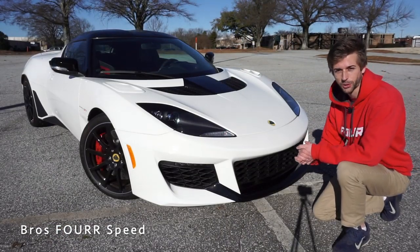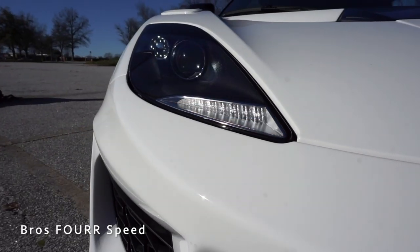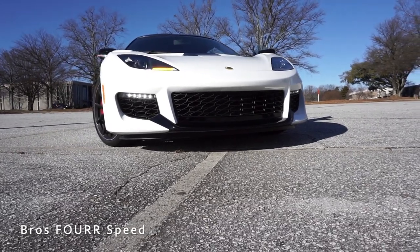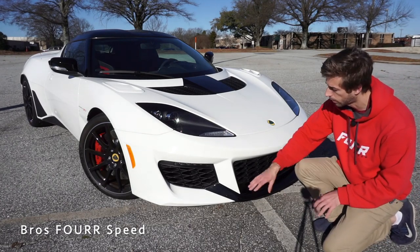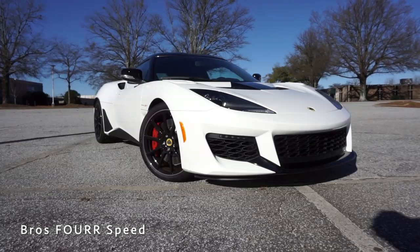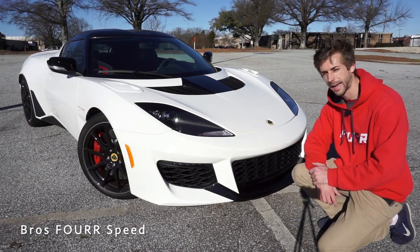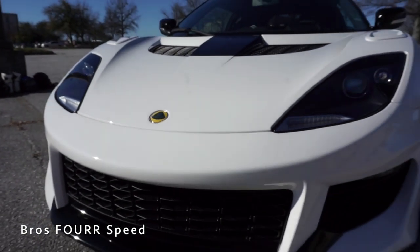Starting up front on the 2020 Evora GT, there are a lot of changes over the previous model. The LED daytime running lights are nicely integrated into the top section of the air outlets on each side. All of the cutouts down in the lower section of the grille help provide maximum cooling to the front-mounted radiators, which is key with a mid-engine vehicle. Down in the center is the blacked-out chin spoiler, giving it a really nice look against the white. The headlights have the same design, with the turn signal up front, the back section blacked out, and a small washer nozzle that pops up.